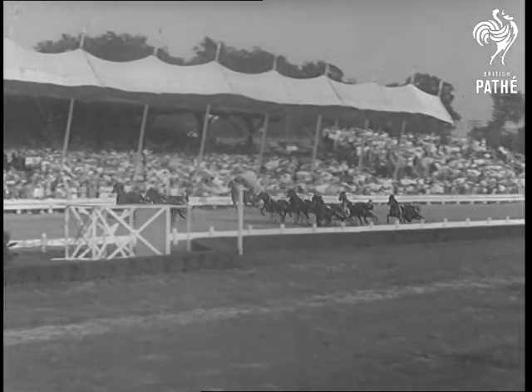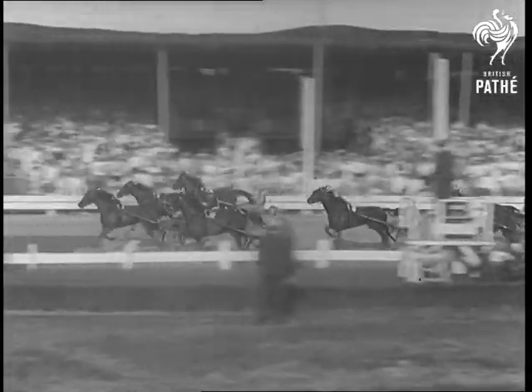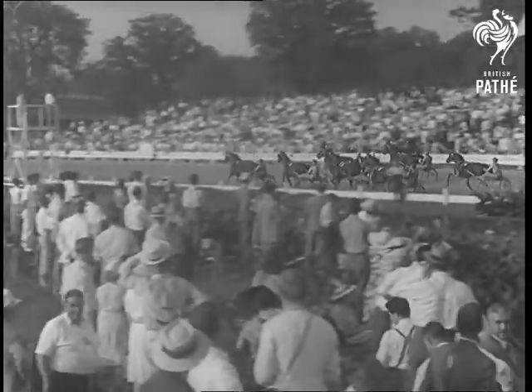Flying hooves and streaming manes are on their way. The sulkies, as the two-wheel carriages are called, weigh less than 40 pounds, and the driver with the blanket he sits on, about 150 pounds.